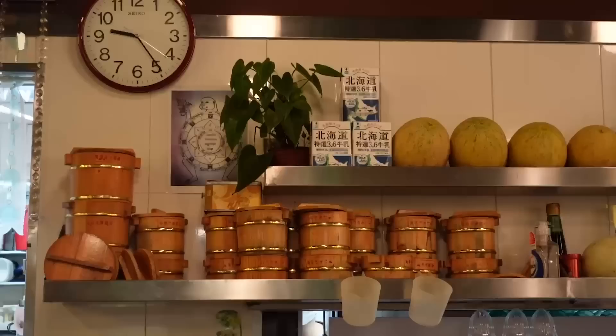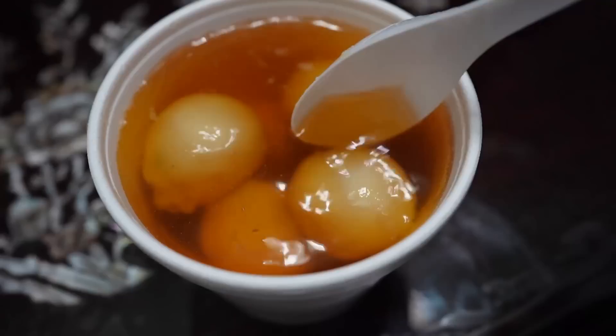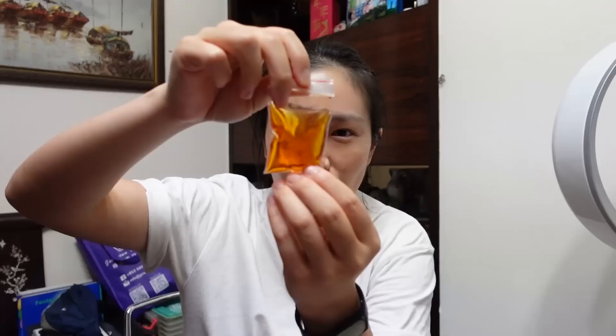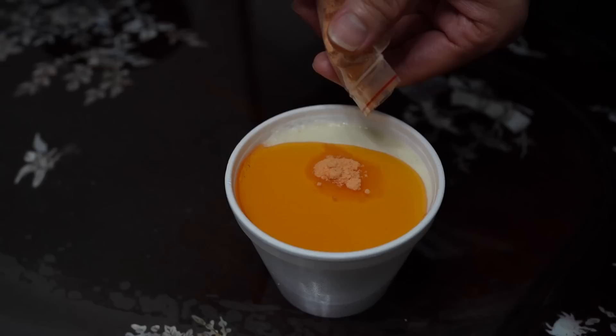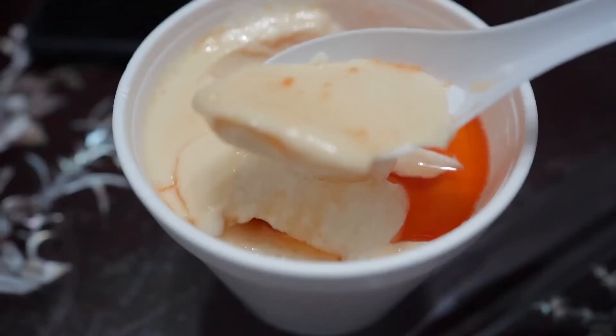The tofu pudding is made fresh — they pour it into the container, usually a wooden one, and you wait about three to five minutes for it to congeal into a pudding texture. I've also got sesame tong yun and a coconut sago dessert. For the tofu pudding there's ginger syrup and sugar — it looks so smooth. They scooped out the bubbles to keep the surface very smooth. It's delicious — adjust how much syrup you add depending on your sweetness preference.